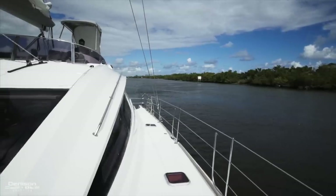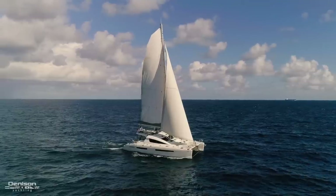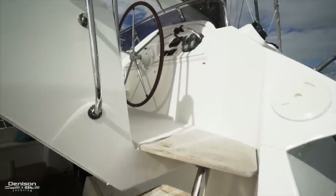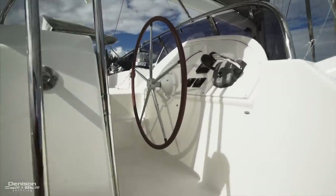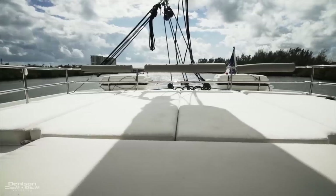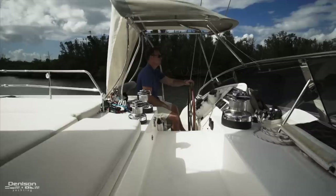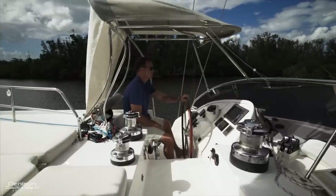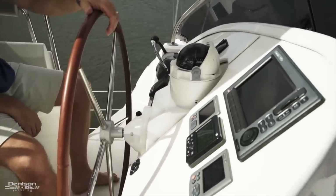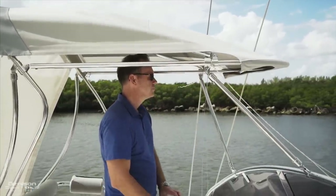Now let's move aft and explore the flybridge. Access can be found on both sides, but we'll begin on the starboard side. The starboard helm has a set of engine controls and an autopilot repeater with Sunbrella upholstery. Separating each helm is a big sun pad aft, which is most likely where you'll be spending a lot of time while cruising. To port is your main helm station with Raymarine electronics, instrument panel, compass, and remote control for the windlass. Each station has a Sunbrella Bimini that can be enjoyed both sitting or standing.